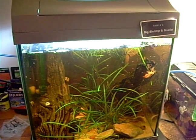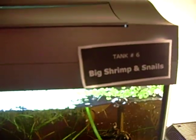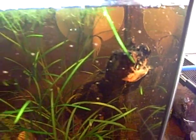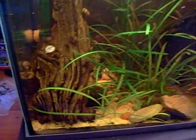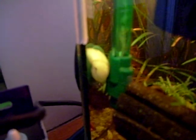This is my biggest tank — my big shrimp and snails. You can hardly see it, but it's a bamboo shrimp. Lots and lots of snails, as you can see. We've got an ivory apple snail there as well.